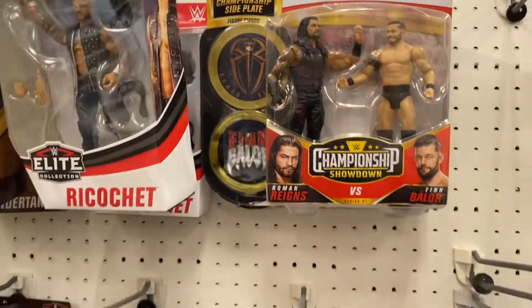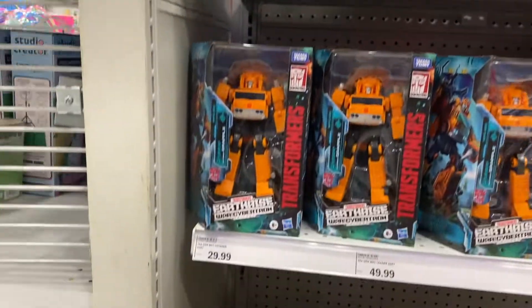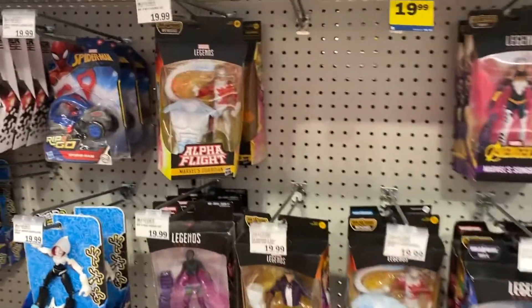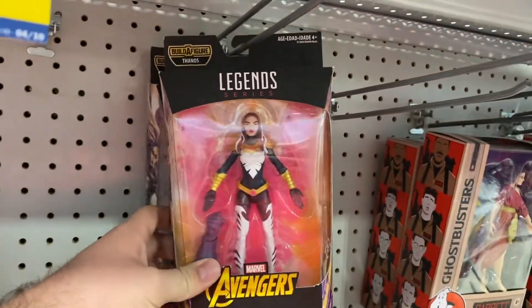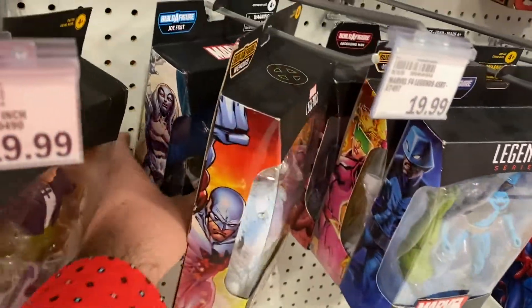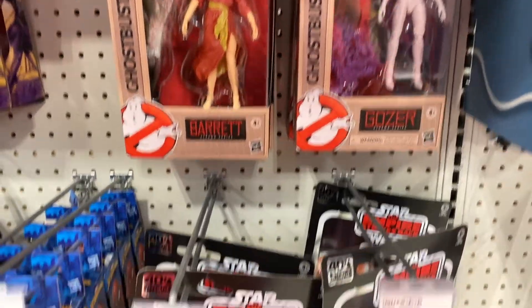Meijer had a pretty decent Transformers section. Most stores I go to seem to have the Transformers hit very hard in my area, so it was nice to check those out for once. Marvel Legends here — nothing new, lots of old stuff. My guess is these are gonna have to go on clearance eventually since they've just been hanging around forever. They did have some cool ones though — I really liked this one right here, I hadn't really seen that one before.